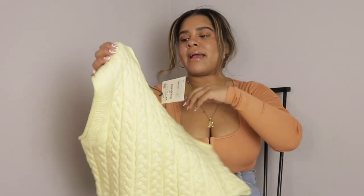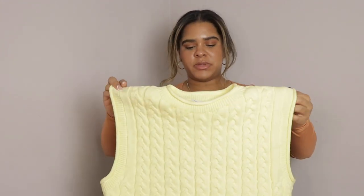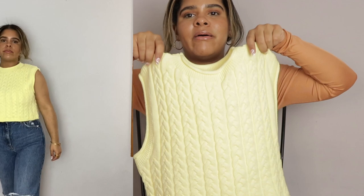Last but not least, we have this yellow sweater vest, which I am obsessed with. I got it in a size medium and it retails for $25.90. It's just one of those pieces that's not going to go out of style — it's cute and I'm going to wear it during spring, summer, and winter. If you want to wear it, put it on, be fabulous. You do whatever you want to do — if you feel comfortable and happy, go ahead!